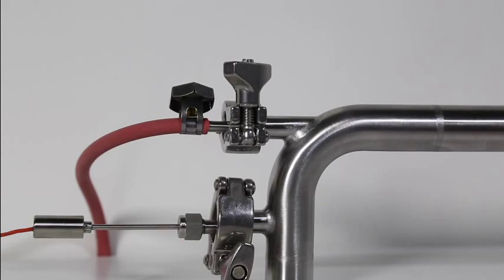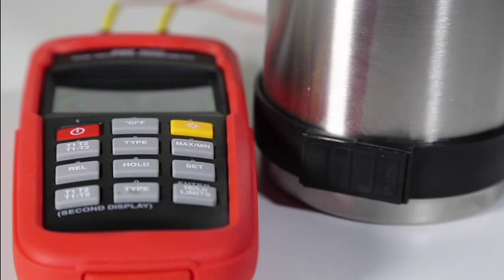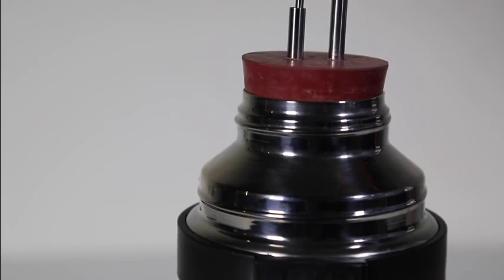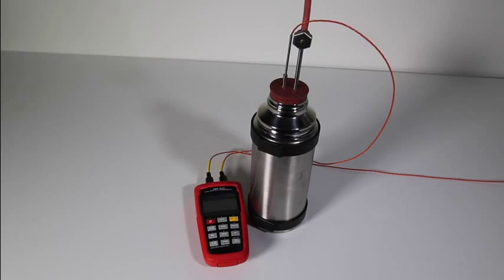We measured the energy of the steam by condensing a sample into a known mass of cold water. By measuring the mass of steam that has condensed to produce a known temperature increase of the water, together with the temperature of the steam supply, we are able to calculate the dryness value.